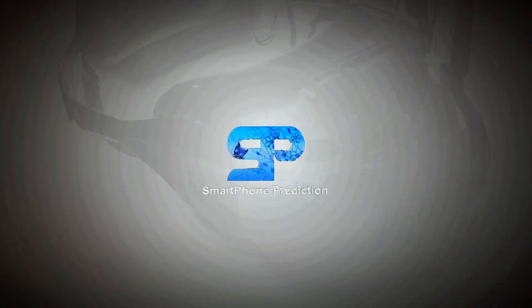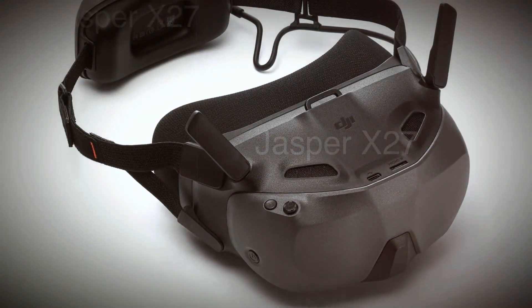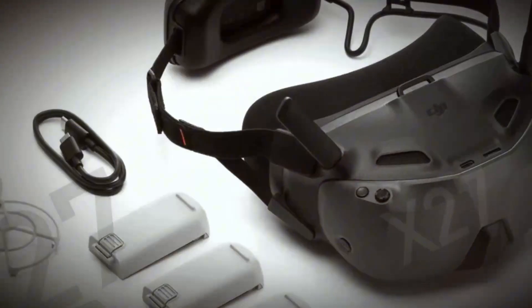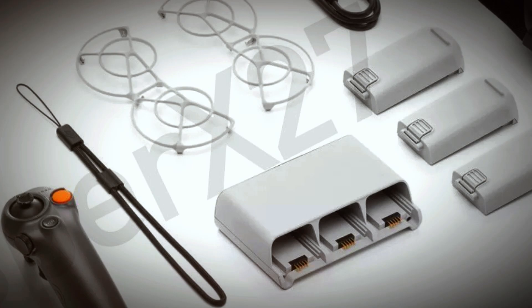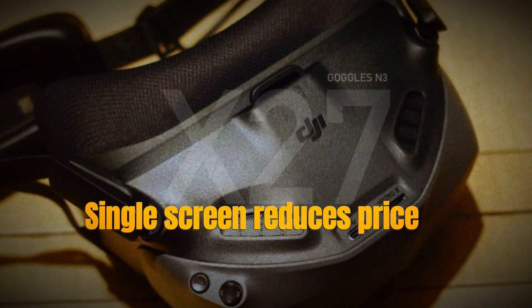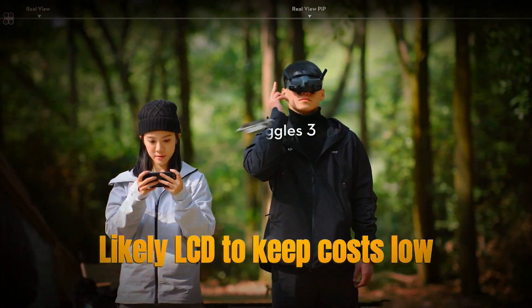Let's kick things off with the design. Based on leaks, the DJI Goggles N3 will be a bit larger and bulkier than the Goggles 3, but there's a reason for that — they won't be binocular. Instead, they'll feature a single screen, which helps reduce the price. While it's unclear if this screen will be OLED, it's more likely to be LCD to keep costs low.